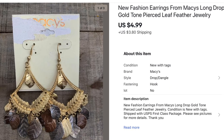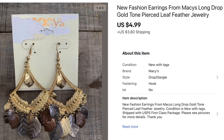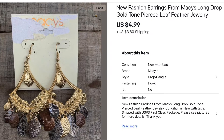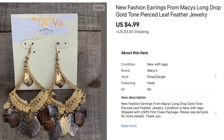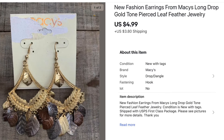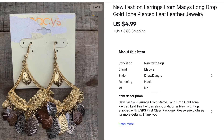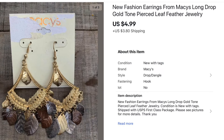This one I wouldn't consider a great sale — it's a pair of earrings that I got out of a jewelry jar and it only sold for $4.99. But I paid just change for these earrings and they finally sold, so there it is. Everything adds up I guess.